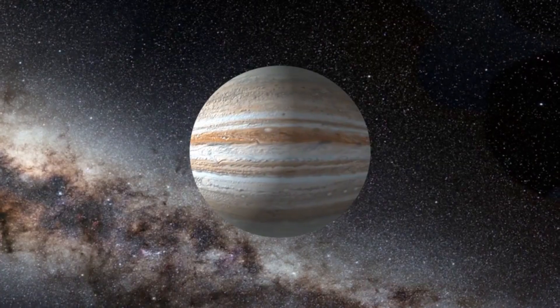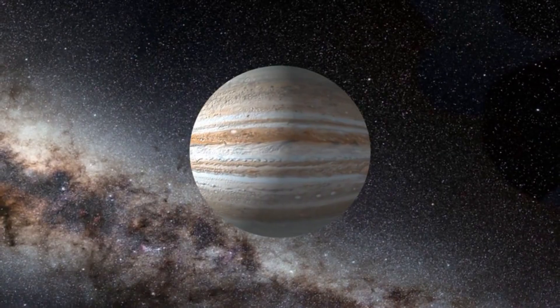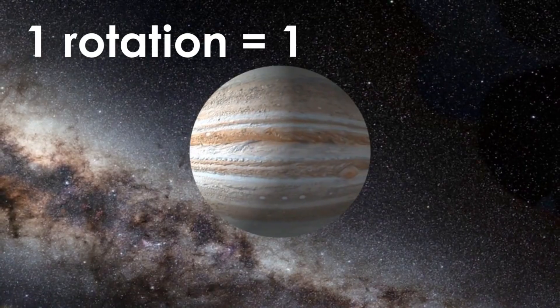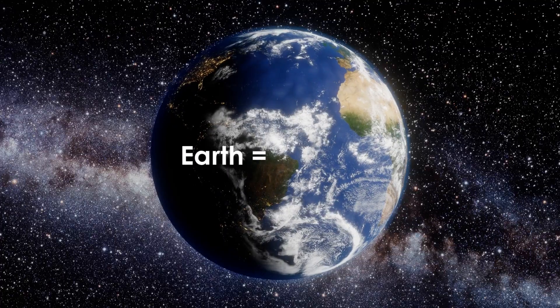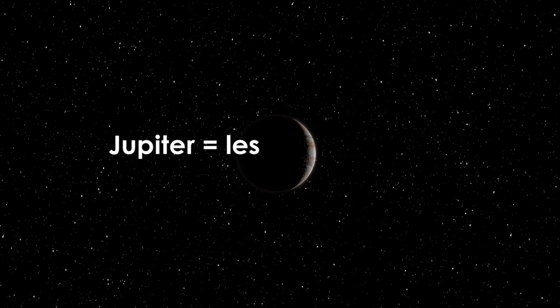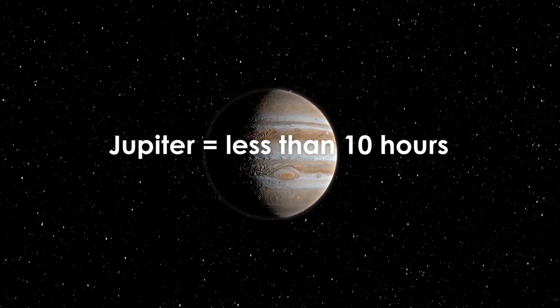Even though a year is much longer, a day on Jupiter is actually shorter than a day on Earth. A day is the amount of time it takes a planet to rotate once around its axis. On Earth, this takes 24 hours. On Jupiter, a day lasts just under 10 hours. Jupiter rotates faster than Earth.